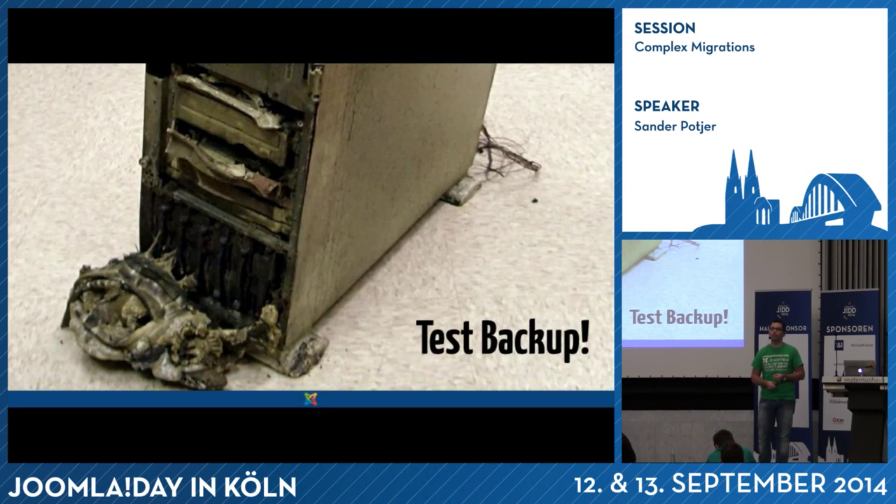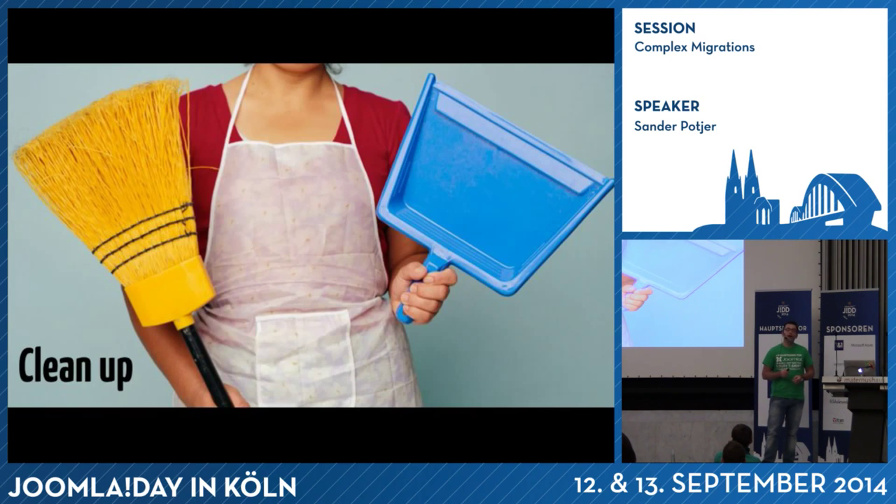Make sure you test the backup properly so that you know you can roll it out easily if needed. Another very important tip: start with cleaning up your website. Remove all modules, plugins, and components that are not in use. Remove all articles that may no longer be necessary. Quite often you see a lot of unpublished articles or menu items that have been useful in the past but are no longer needed — put them in the trash. Get that website as clean as possible. The fewer factors that can affect the migration, the better.